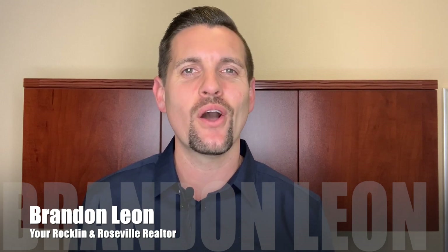Welcome back to my channel. My name is Brandon Leon. I'm a realtor here in Rockland and owner of the Brandon Leon Team with SunCal Real Estate Group. Today in this video we're going to talk about where do you go to actually get your utilities turned on in Rockland, California.